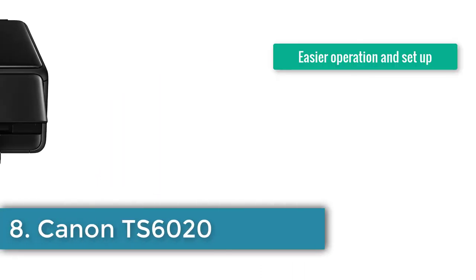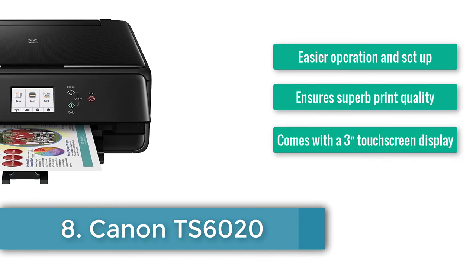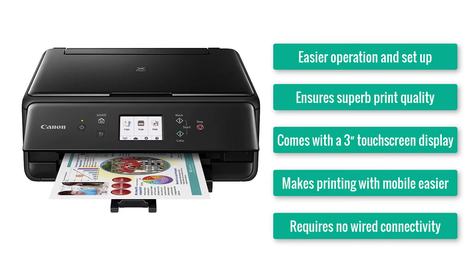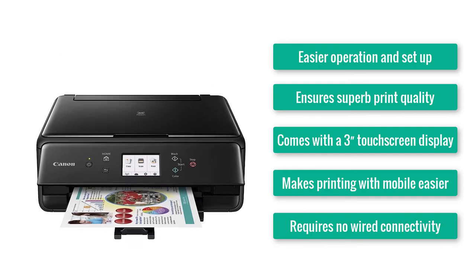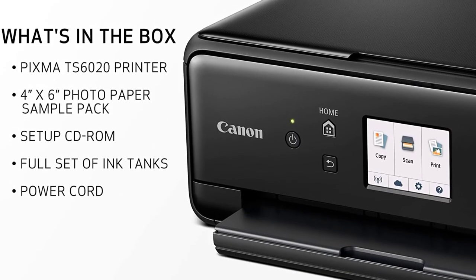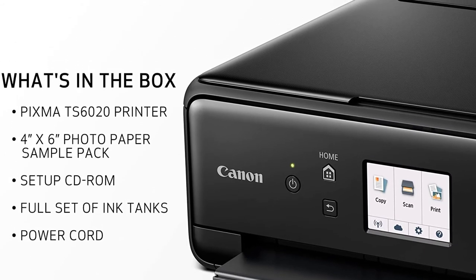Number eight: Canon TS6020. Easier operation and setup, ensures superb print quality, comes with a 3-inch touch screen display, makes printing with mobile easier, and requires no wired connectivity. This machine is made to deliver perfection with the efficiency you've been asking for — it's the TS6020 from Canon.